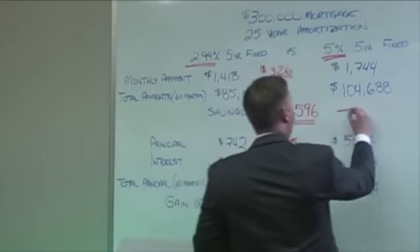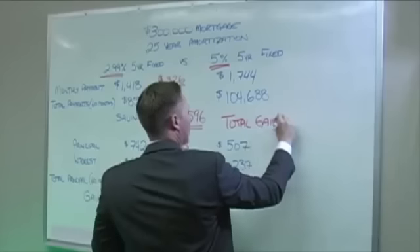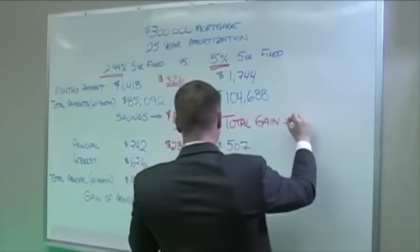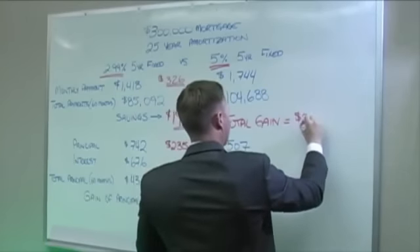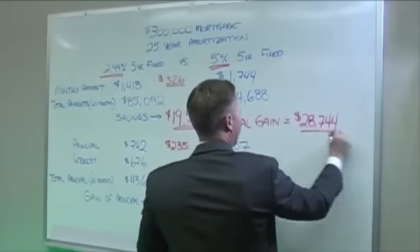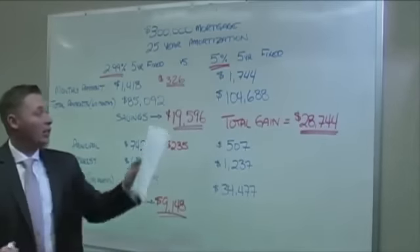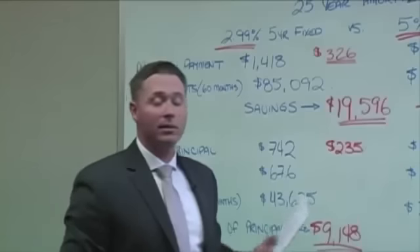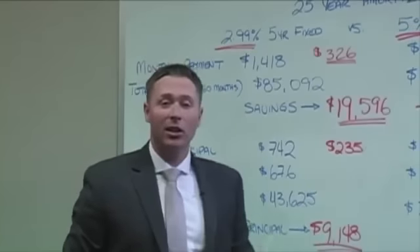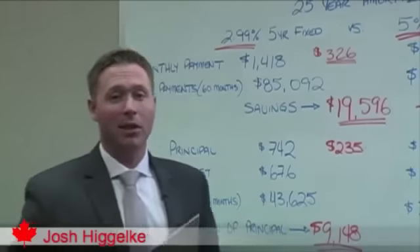Together, those give us a total gain of $28,744 just over the 5-year term. That's almost a $30,000 swing of after-tax dollars that as Canadians we keep in our pockets instead of paying to the bank.